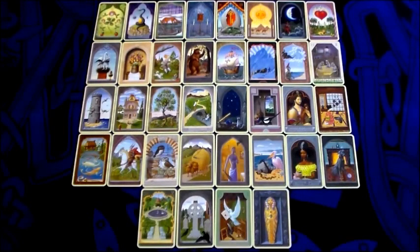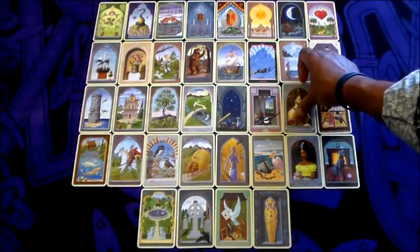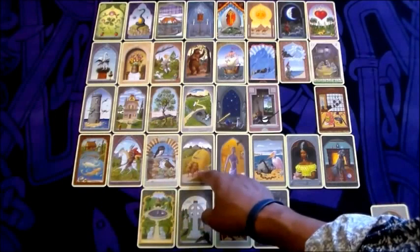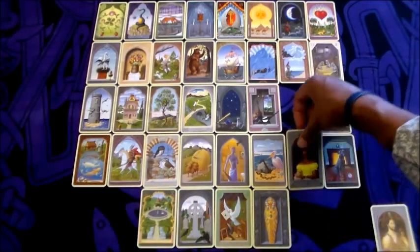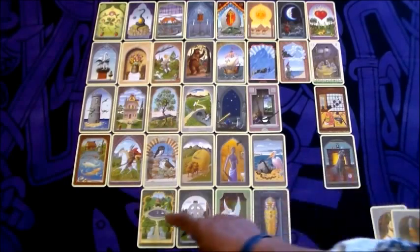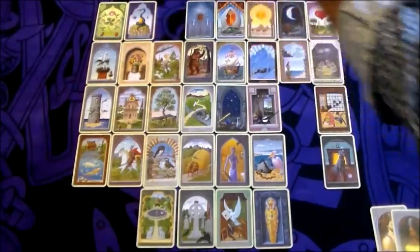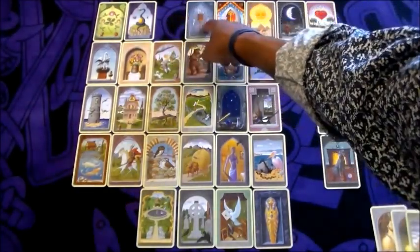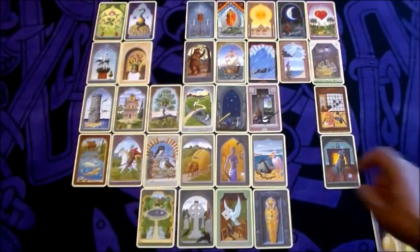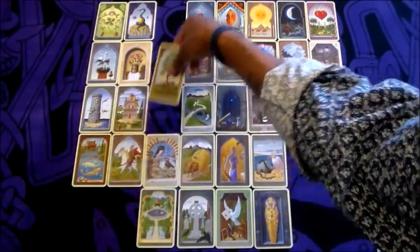What you do is take the first card and count it as one — so the Gentleman is card number one. Then you count nine positions, which lands on the Lady as the second card. From where the Lady was, you count nine again, which gives you the Fox as the third card. Counting nine more gives you the Child as the fourth card. Then counting nine once more gives you the Tree as the fifth and final card.